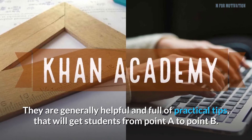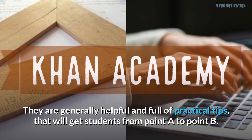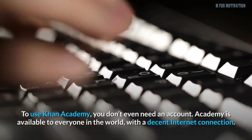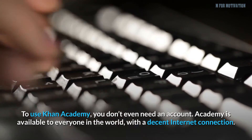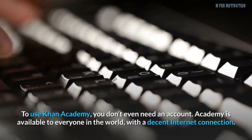The videos are generally helpful and full of practical tips that will get students from point A to point B. To use Khan Academy, you don't even need an account. It is available to everyone in the world with a decent internet connection.